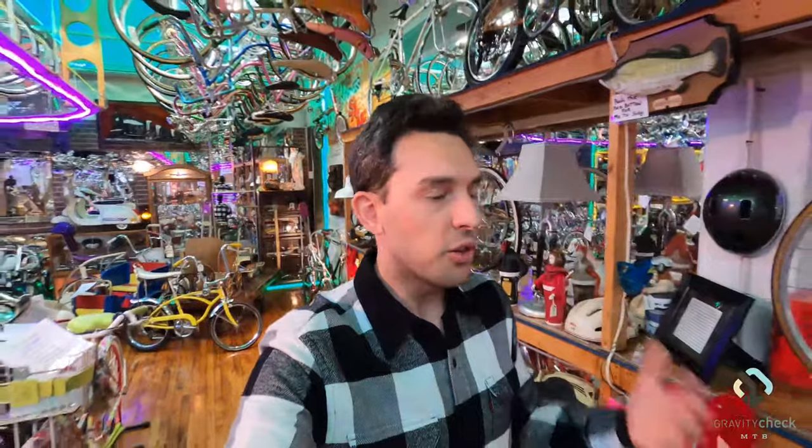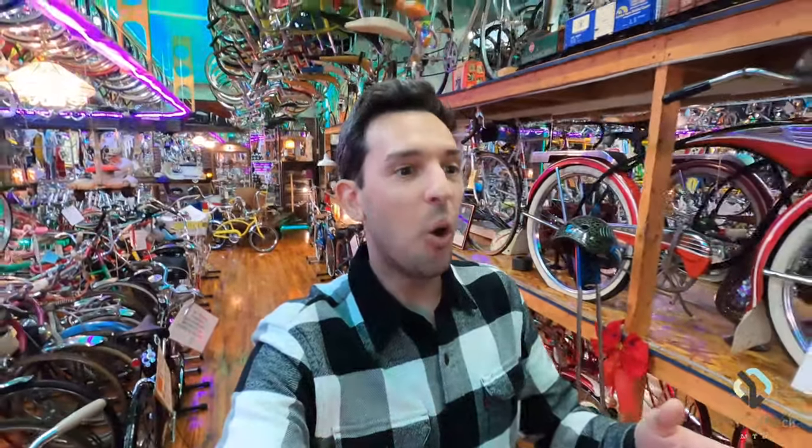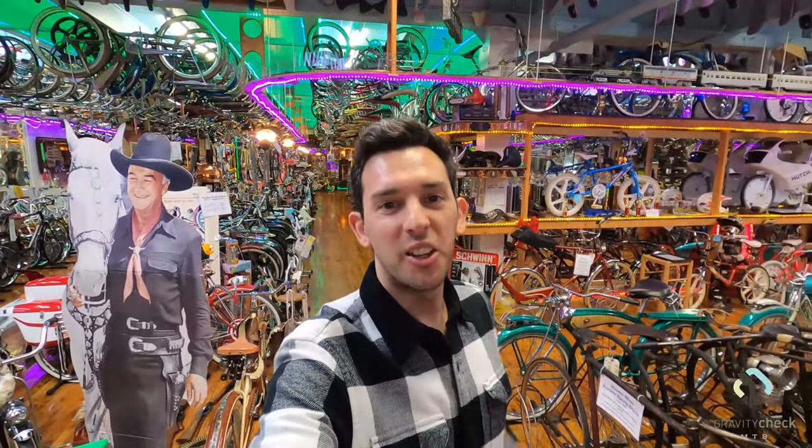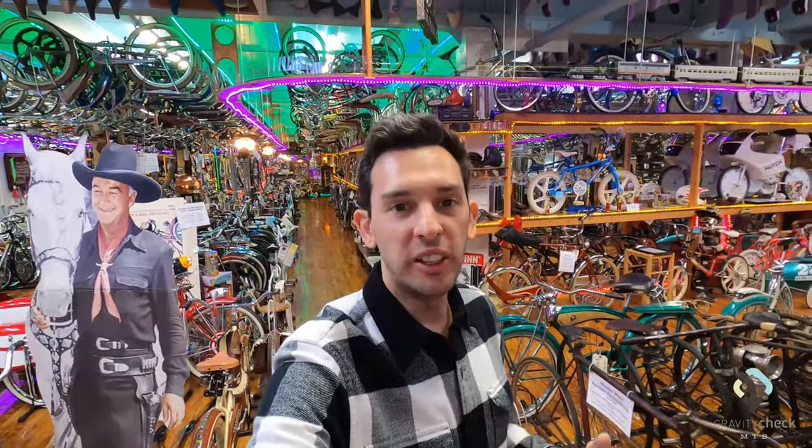I can't stress how much stuff there is to see here at the Bicycle Heaven Museum. We're on the second floor and literally there are thousands of bikes — no two of them are the same. Well, there are actually whole rows of 20, 30, 40 copies of the exact same bike in absolute mint condition. There are some real gems here. Check out this entire line of vintage bikes that are over a hundred years old.